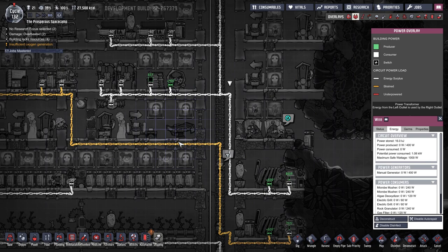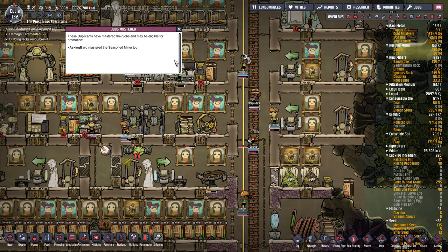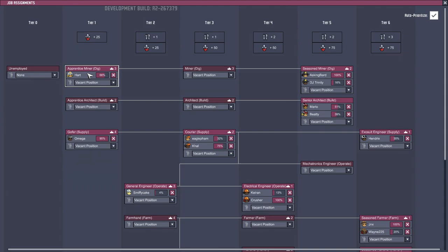So what power is on that thing? 1.08. And on that is 300. Okay, that's fine. Hopefully we'll get this going a bit more. Good gravy.